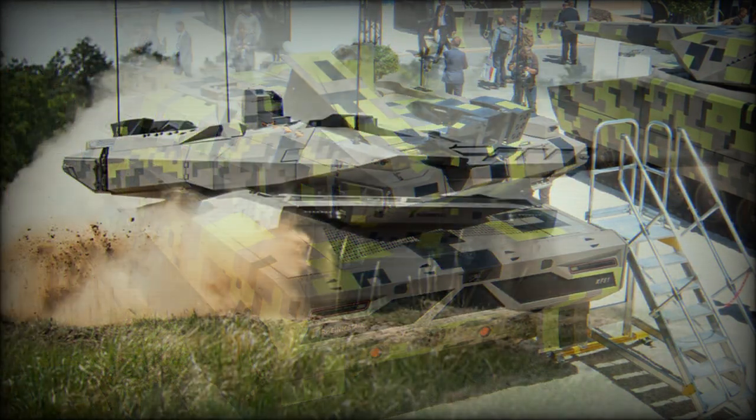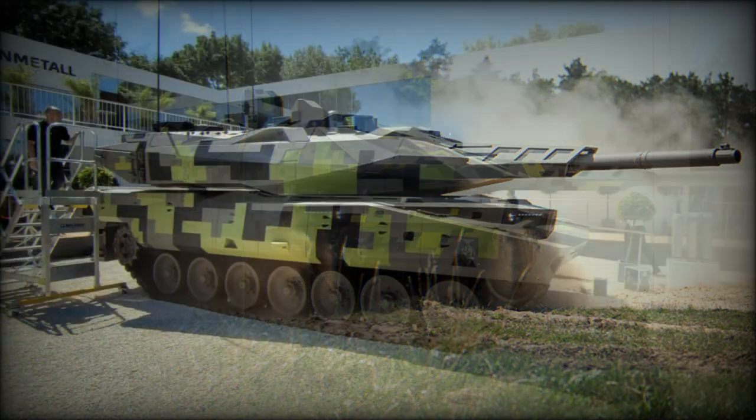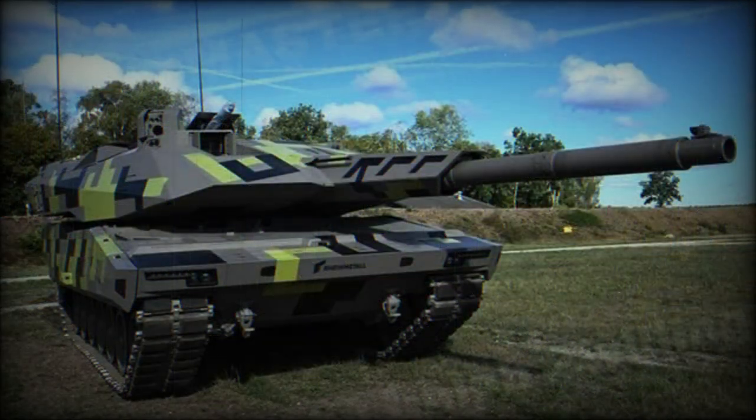This tank has advanced commander's and gunner's sights. The fire control system has integrated artificial intelligence, which allows automatic target detection and identification. There is a coaxial 12.7mm machine gun, and another 7.62mm machine gun is mounted in a remotely controlled weapon station. This weapon station can elevate to plus 85 degrees, allowing it to engage low-flying helicopters and drones.